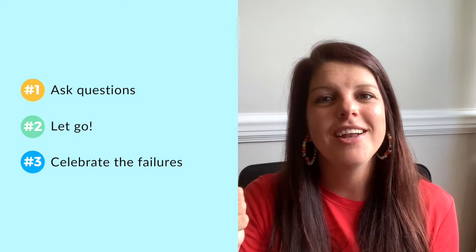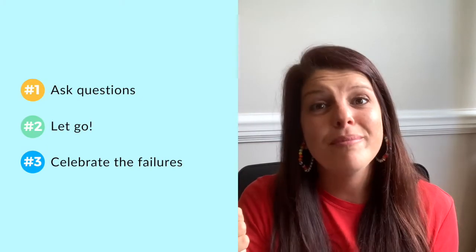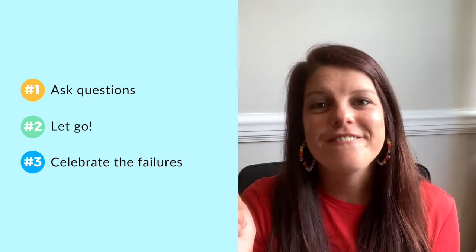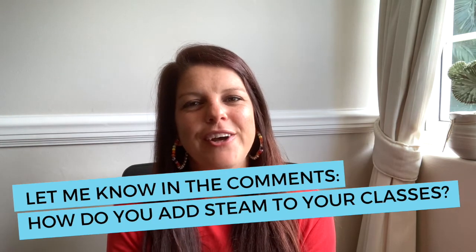So to wrap up, let's do a quick recap on the three ways to add STEAM to your crafting classes. Number one: nurture curiosity by asking loads of questions and remember not to take over. Number two: let go. And number three: celebrate the failures. Now I'd love to hear from you — how do you add STEAM elements to your classroom? Please tell me in the comments below. Until next time. Cheers!